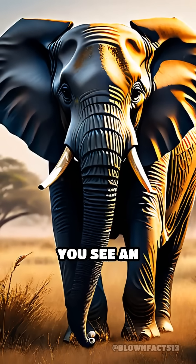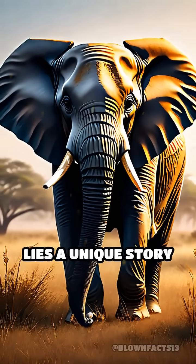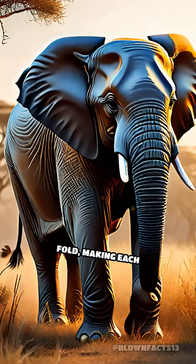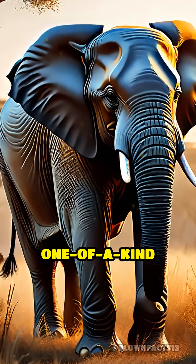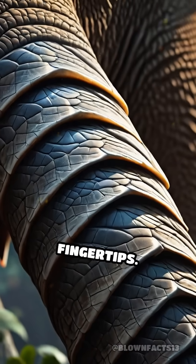So, the next time you see an elephant, remember, beneath that tough, wrinkled exterior lies a unique story etched in every fold, making each elephant a one-of-a-kind marvel in the animal kingdom. Nature's personal signature right at their fingertips.